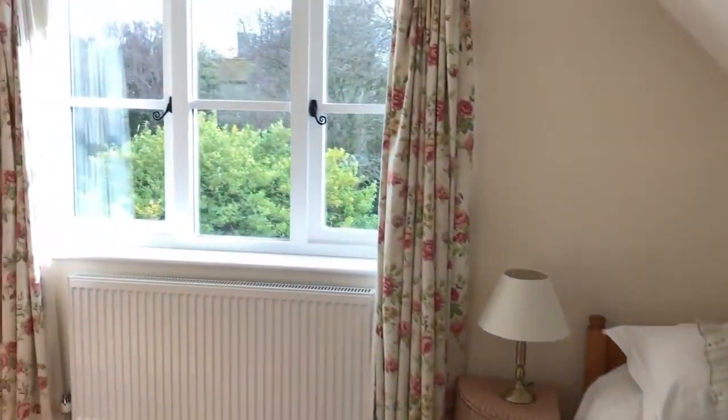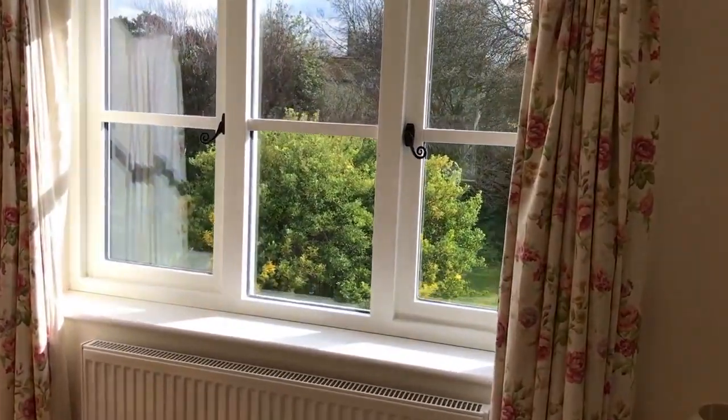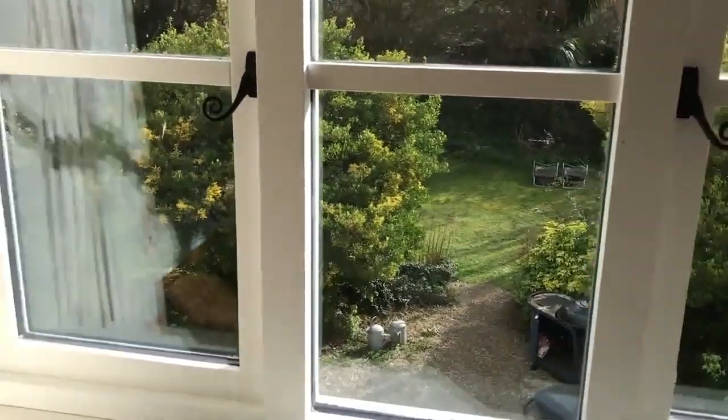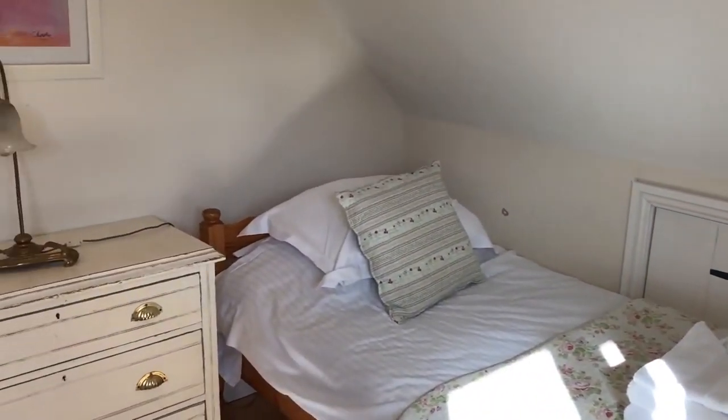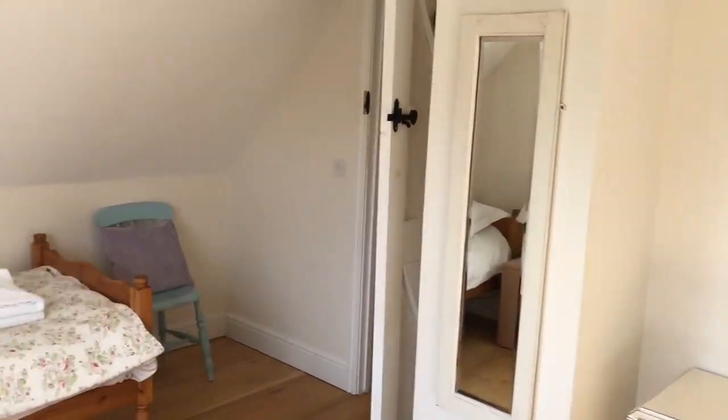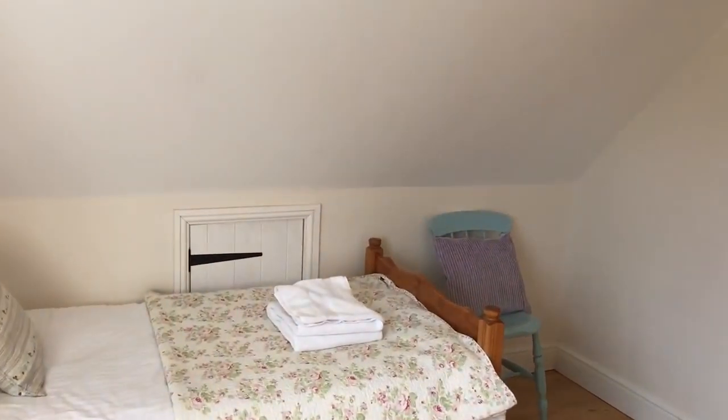This is the smaller of the third upstairs bedrooms. It's now been fitted with a single and a double French upholstered bed — when we shot this video it was just two singles. We'll have to do a further video showing you the upgrades we've made to Gardener's since this was shot back in 2019.